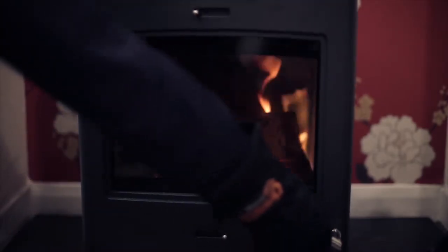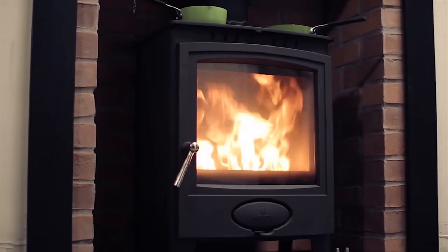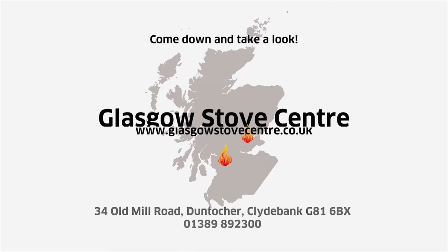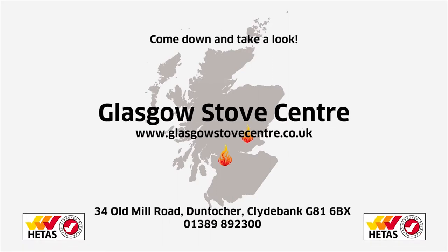Come in and have a chat with one of our knowledgeable staff in either our Glasgow or Perth showrooms and we'll be delighted to help you choose the perfect stove. The Glasgow Stove Centre — the only heat-house approved retailer in Glasgow. Come down and take a look.